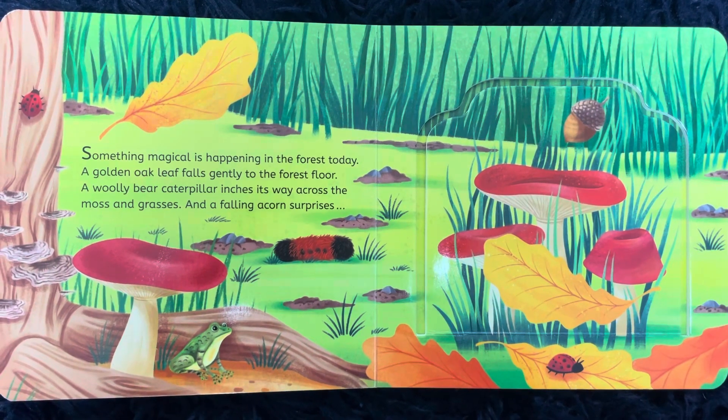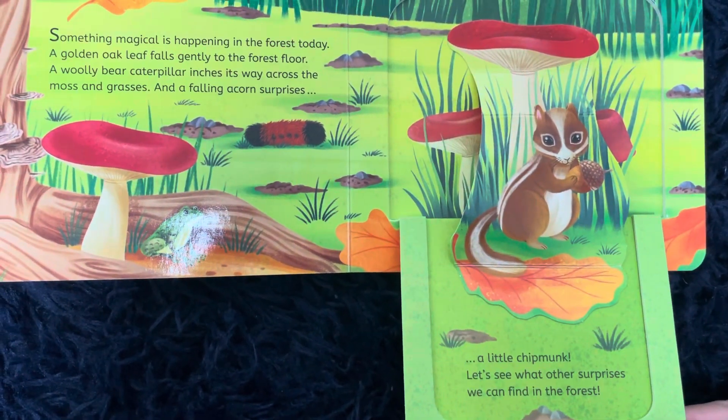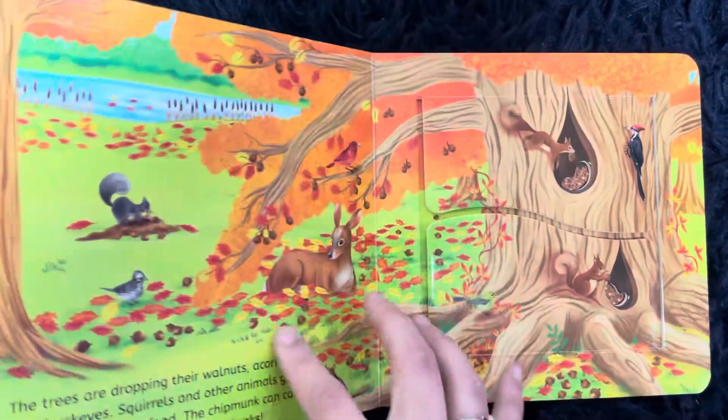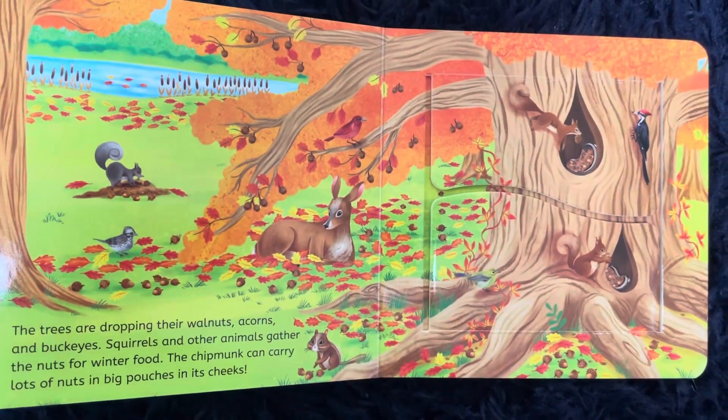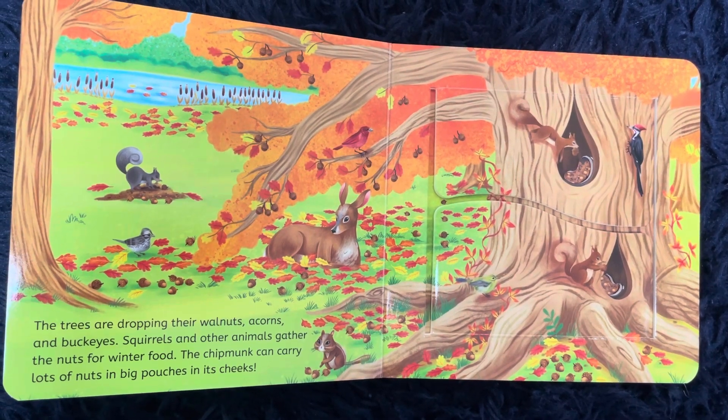And a falling acorn surprises! Odd little chipmunk! Let's see what other surprises we can find in the forest. The trees are dropping their walnuts, acorns, and buckeyes. Squirrels and other animals gather the nuts for winter food.